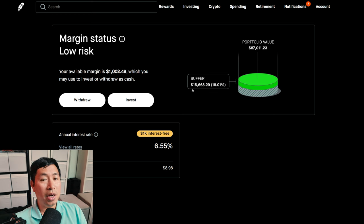My buffer is $15,668.29. This is how much money I can lose before I get margin called. My annual interest rate is 6.55%. The daily interest that I'm paying is 8.98%, and I'm borrowing $1,000 interest free.